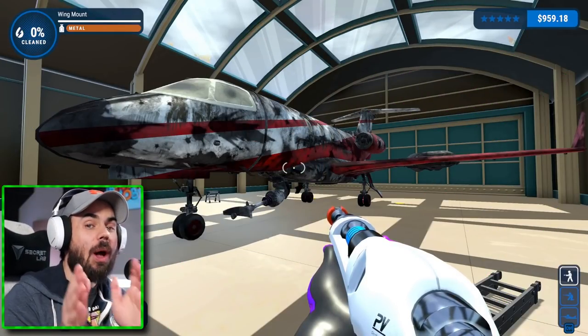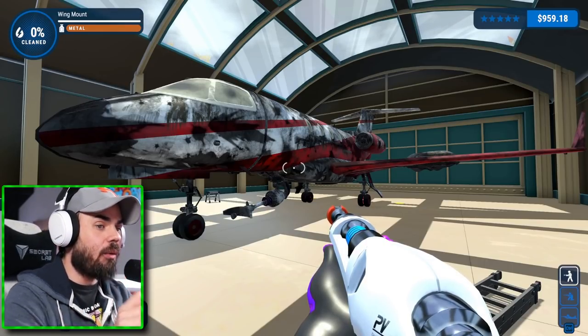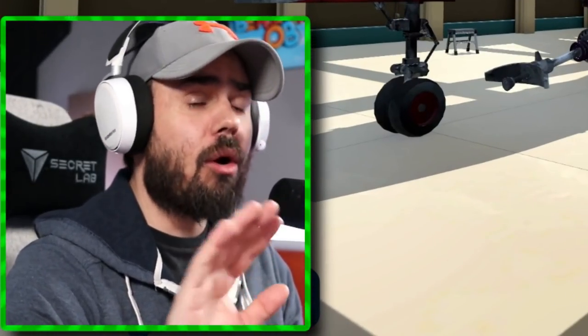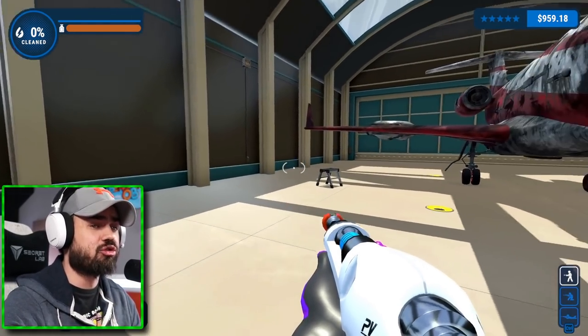How's it going everybody? OB here and welcome back to some more PowerWash Simulator. Look at my hands right now — we are currently using the Prime Vista Pro. You don't just get this thing willy-nilly. You have to go through years of PowerWash training to be able to control one of these things.